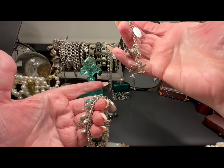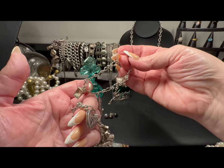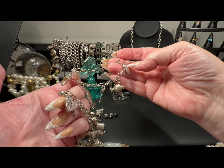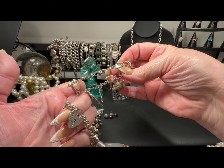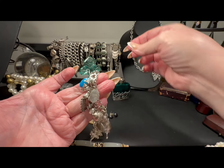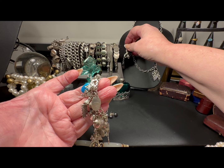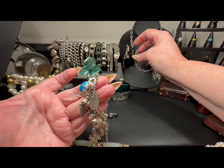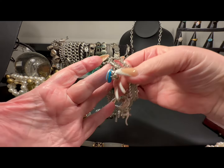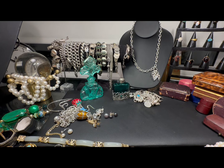This one is Art Deco with the teapot, the stork, the fish, the antique typewriter — very specific. I might even take the charms off of this and just sell the Art Deco bracelet. This one I'd rather leave as is because it's 1930s–1940s and it's all original.